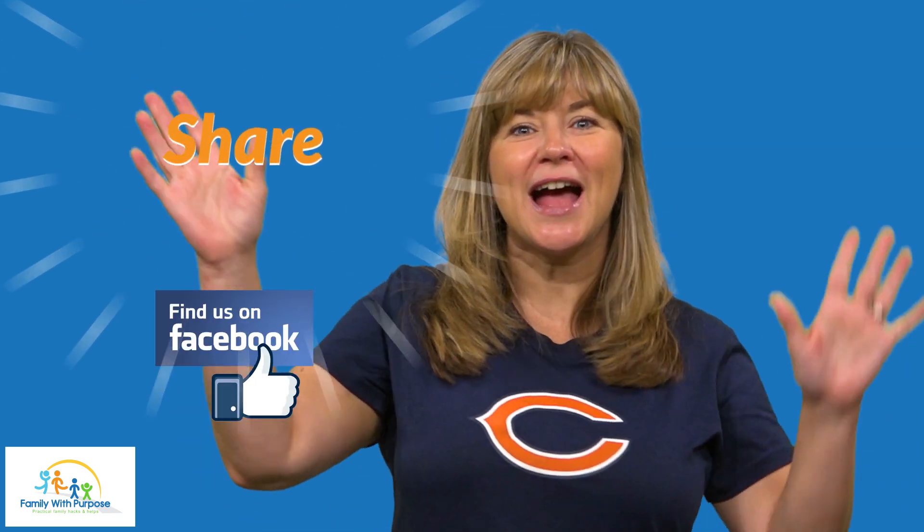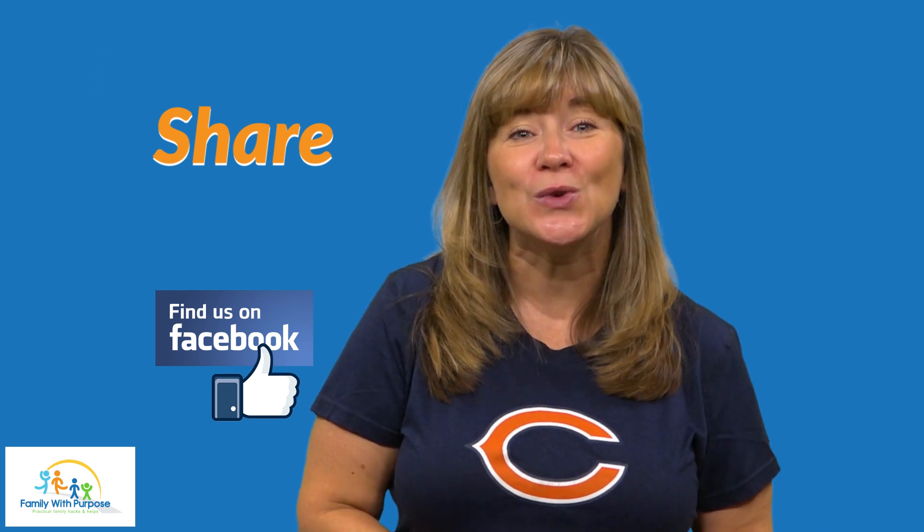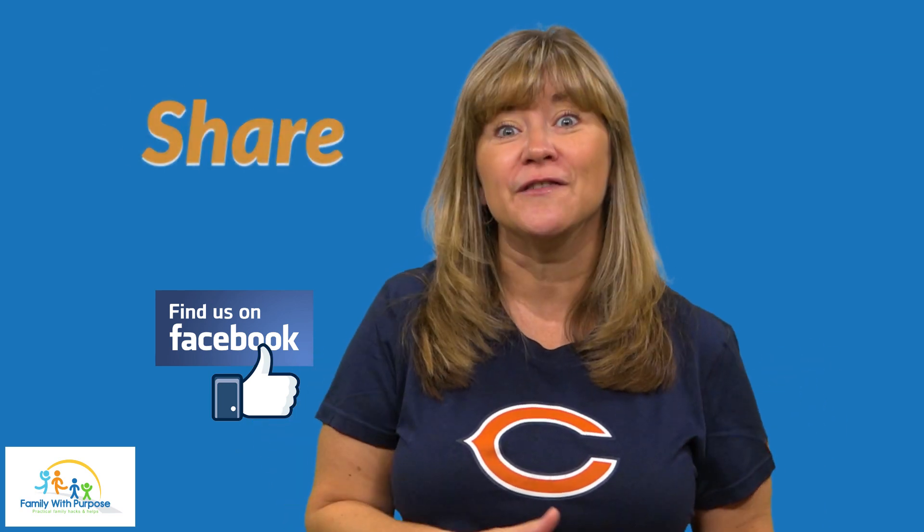Also, be sure to like, share, and comment with your favorite back-to-school tip. We're always looking for ways to save time and be more efficient. Until next time, have a great back-to-school week. And remember to love your kids extra hard during this time — transitions like this are hard on them, and we all need a little extra love.